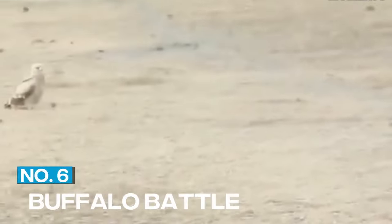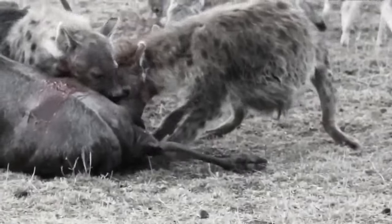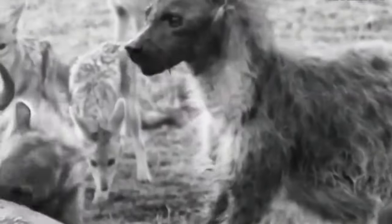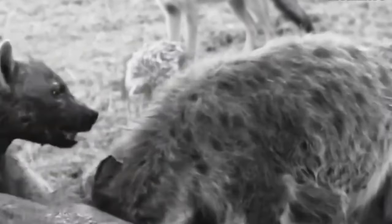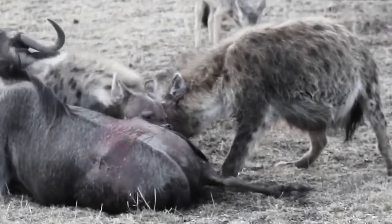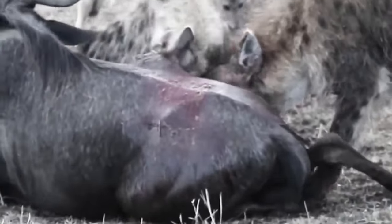6. Buffalo Battle. African wild dogs are fearless hunters, willing to take on even the largest prey. In this clip, we see a pack of wild dogs attacking a buffalo. The buffalo fights back, using its horns to try to fend off the dogs. But the wild dogs are relentless, biting and snapping at the buffalo until it falls to the ground.